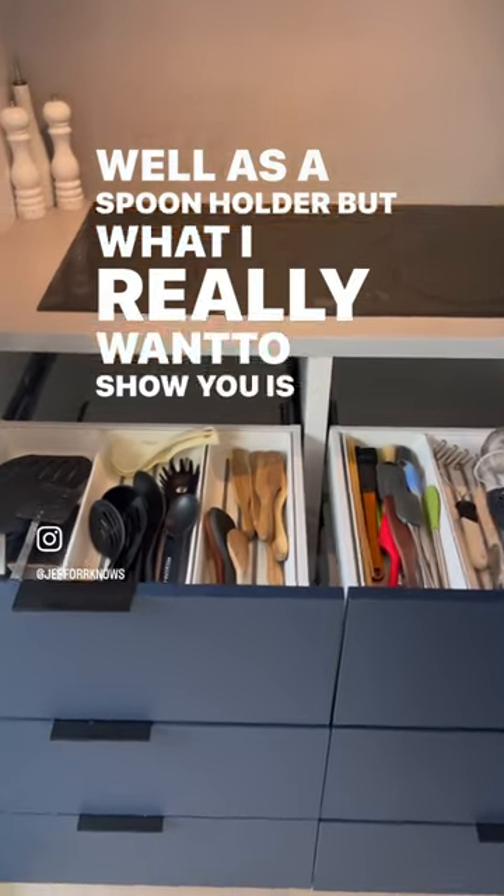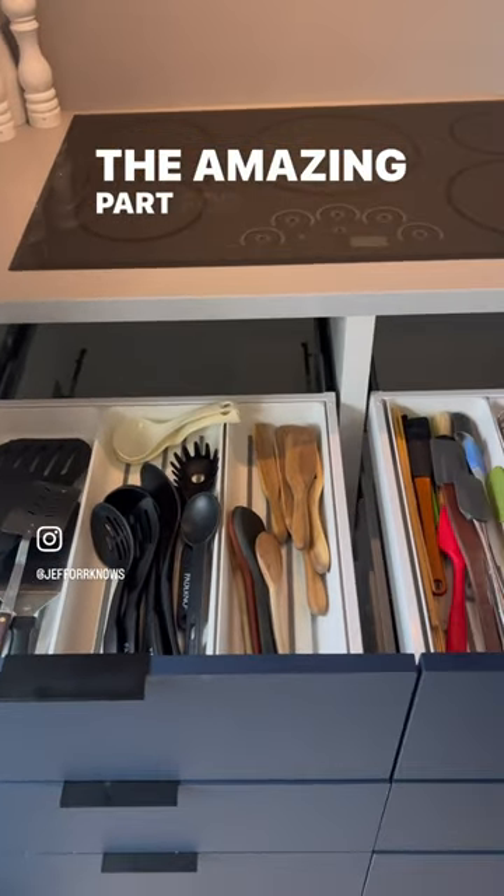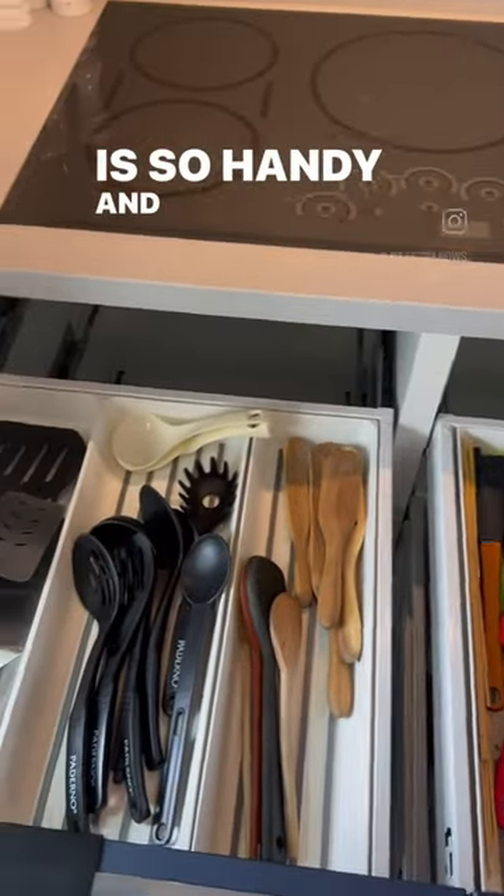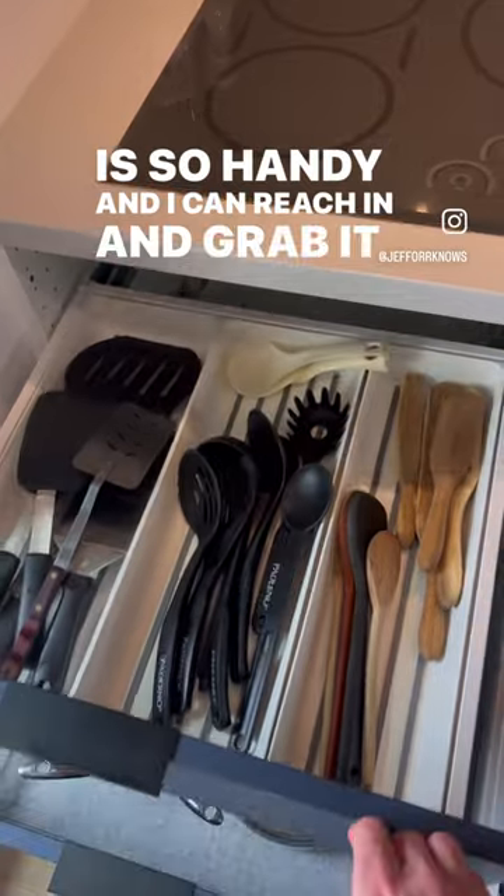What I really want to show you is the amazing part for me — these drawers — because everything is so handy and I can reach in and grab it as needed.